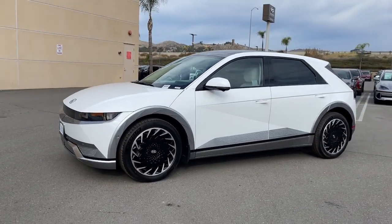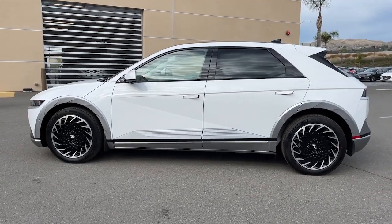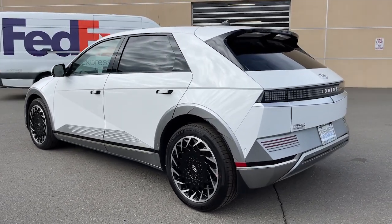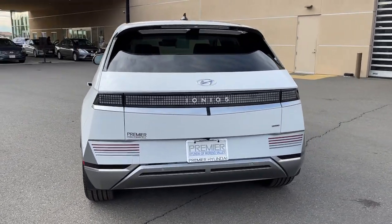Get acquainted with the 2024 Hyundai IONIQ 5. Here's a future-ready IONIQ 5 that ticks every box on your EV shopping list and more. Connected, efficient, fun to drive, spacious, versatile and undeniably stylish, this impressively designed automobile exceeds all expectations.